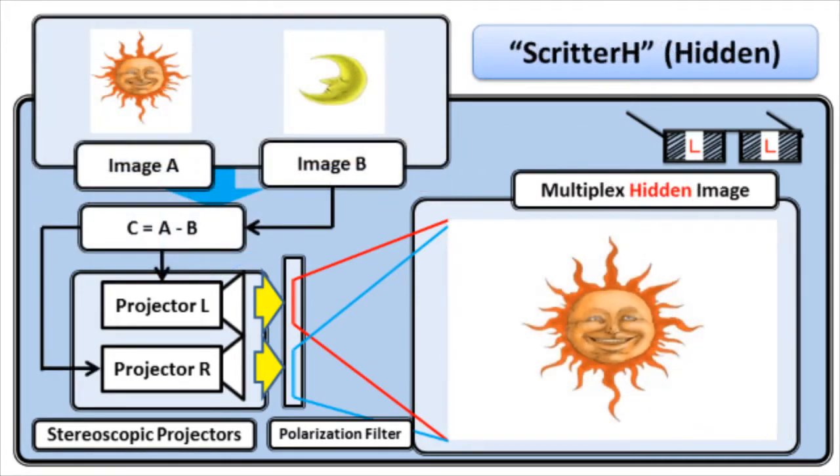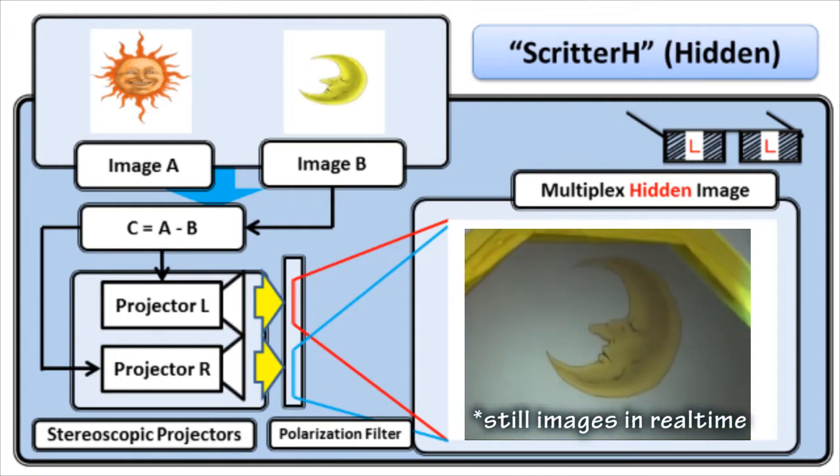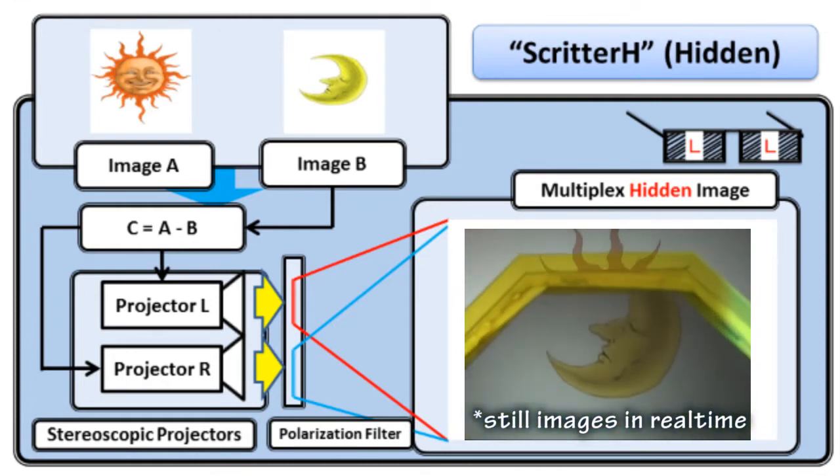Skritter uses 2 projectors to compose a naked eye image — image A — through the polarized projection of a hidden image, image B, and its difference with the naked eye image, image C, onto a screen. Image A is visible with the naked eye, while image B is visible only to users wearing polarized glasses.